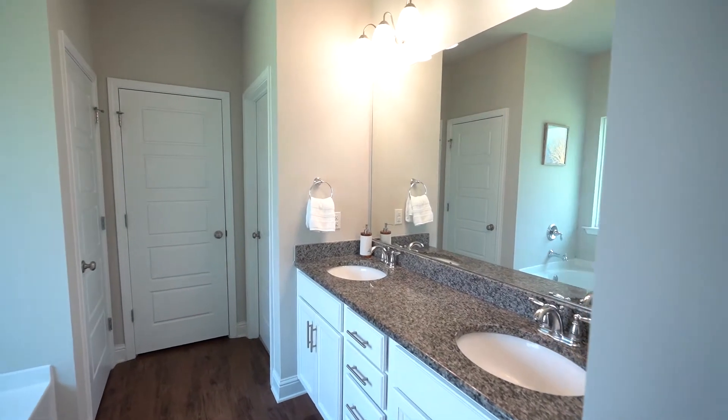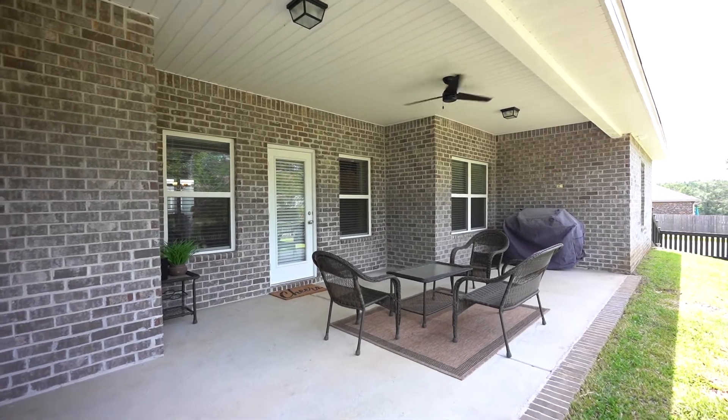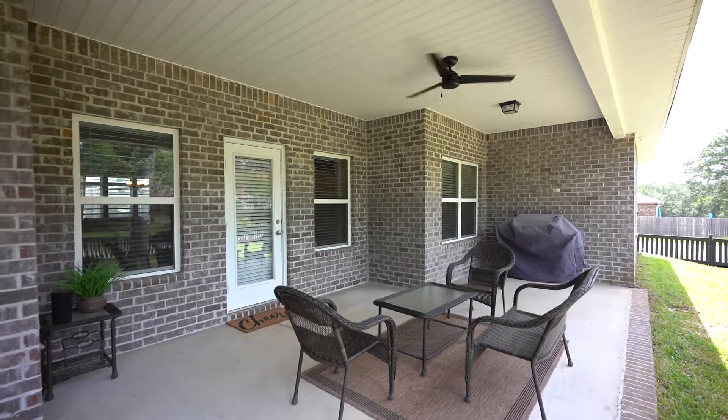We've got the master bath over here, and right behind the camera is the covered patio with a private door. So this space is really, really cool. Who wouldn't want to call this home?